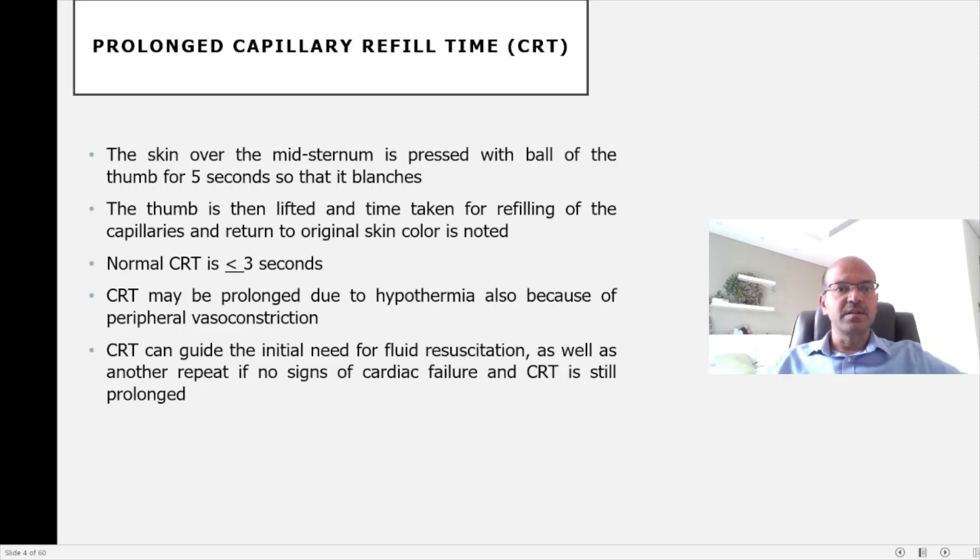Prolonged capillary filling time is checked by pressing over the skin of the mid-sternum with the ball of the thumb for about five seconds until it blanches. The time taken for the capillaries to refill and return to original skin color is noted. Normal is two seconds or less, or up to three seconds. Keep in mind it can be prolonged due to hypothermia and peripheral vasoconstriction. Reassess regularly — prolonged capillary filling time may indicate circulatory compromise, initiate fluid resuscitation, and guide repeat fluid boluses if the first is insufficient.